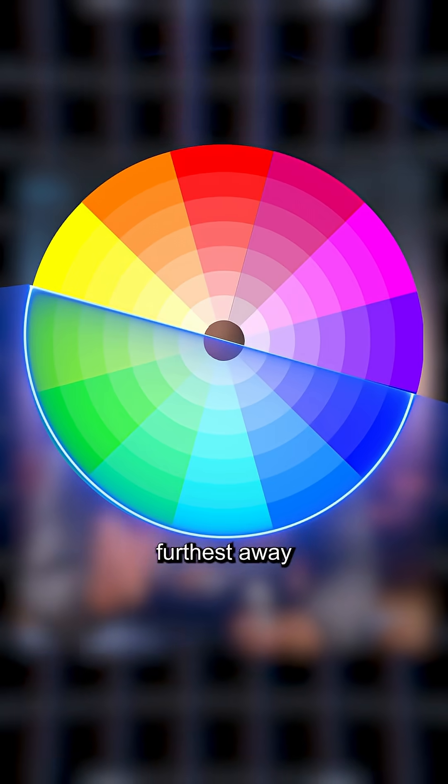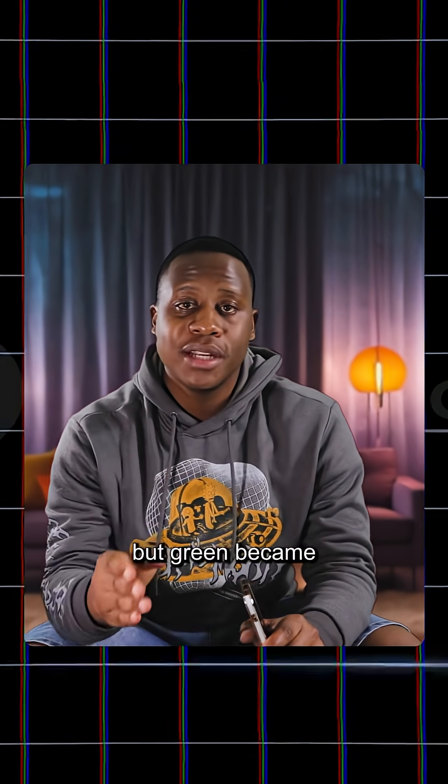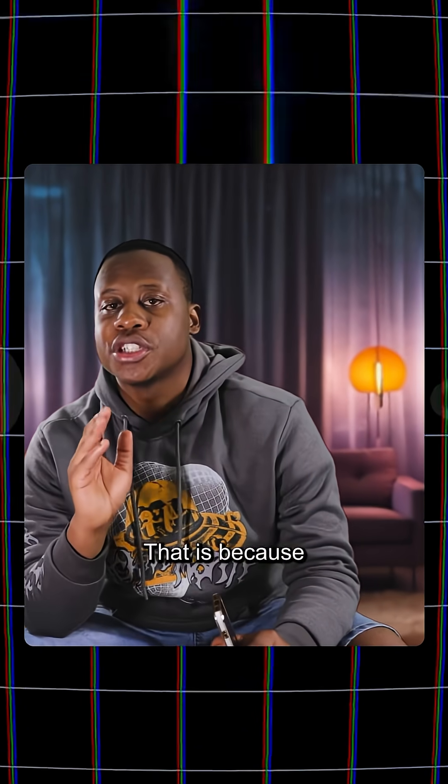A lot of people wonder why green or blue and not any other color. Green and blue are the colors furthest away from human skin tones, making it easier to separate people from the background. Blue came first, but green became the standard in the 1990s with digital cameras, because green reflects more light and gives cleaner edges when keyed.